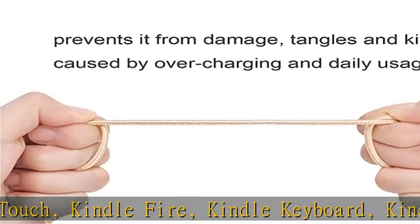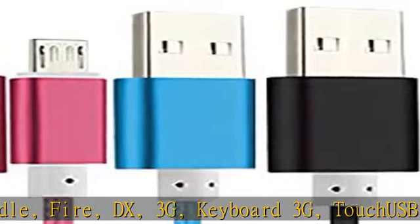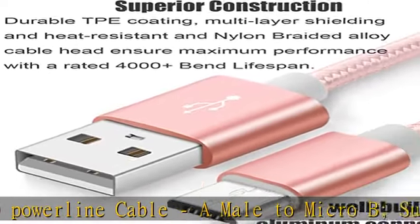Charge your Kindle device on the road with the Avarb micro charging cable. Provides fast data transfer and charging from any USB port. Transfer for devices with USB sync, transmitting data at 480 Mbps.